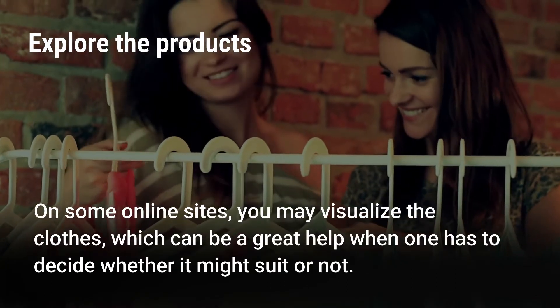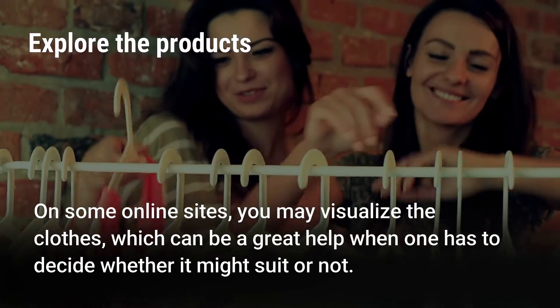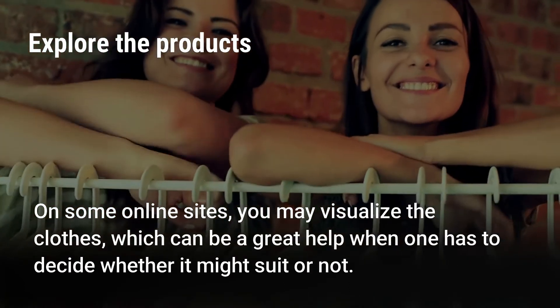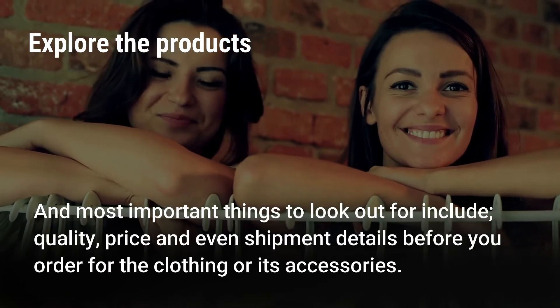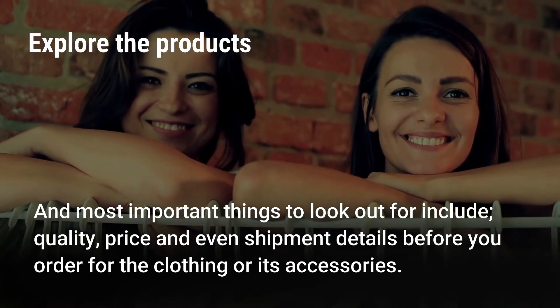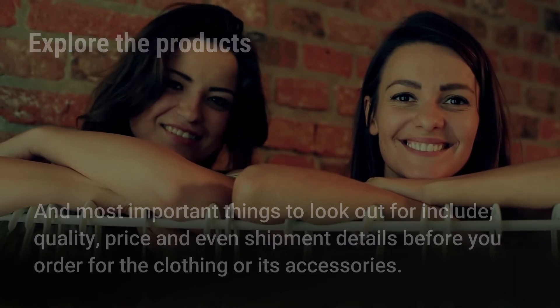On some online sites, you may visualize the clothes, which can be a great help when deciding whether it might suit you or not. The most important things to look out for include quality, price, and even shipment details before you order the clothing or its accessories.